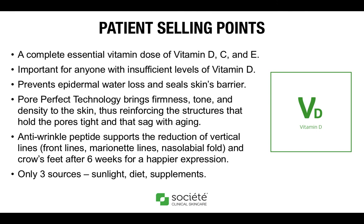There are also anti-wrinkle peptides that help to support the reduction of vertical lines, specifically the marionette lines, nasolabial folds, and crow's feet. Finally, there are only three sources of vitamin D: the sun and whatever you are ingesting orally in your diet or supplementation. As we know, the skin is the last to receive any benefit from what we take internally. That is why the topical application of vitamins — whether vitamin D, vitamin A, or vitamin C — is so critical to actually get into the skin tissue and give benefit to the overall functioning and physiology of the skin.